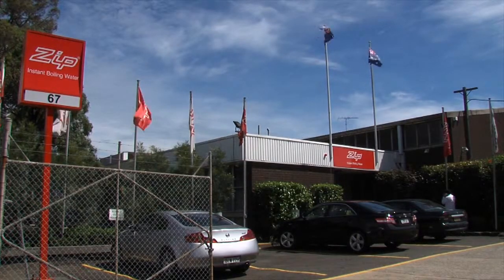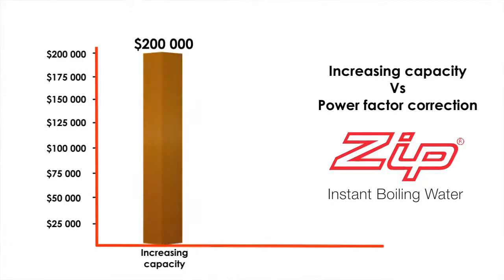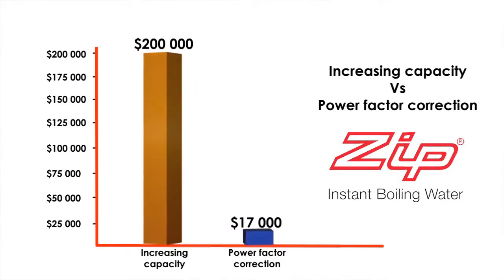Zip heaters found the cost of increasing capacity was far greater than going down the path of power factor correction. The cost of upgrading power was around $200,000, while power factor correction was about $17,000 — the numbers spoke for themselves. A $17,000 investment would get about a $12,000 saving per annum, so just a bit over a year payback.